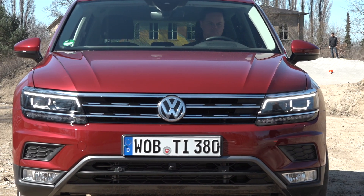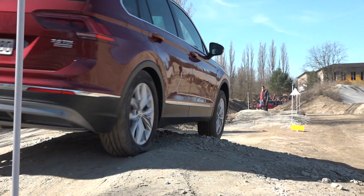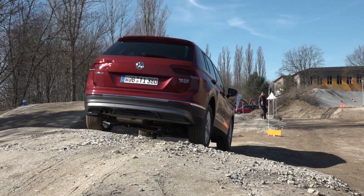As the first VW SUV based on the modular transverse matrix, Volkswagen says that the Tiguan will set new standards in design, comfort, and functionality.